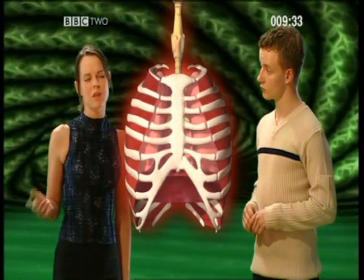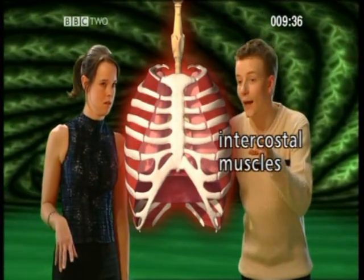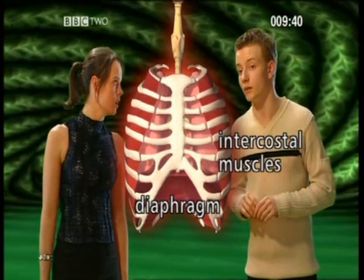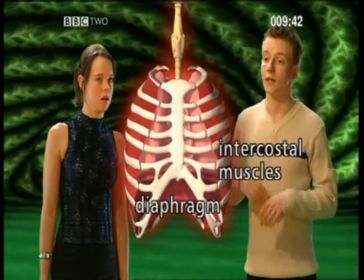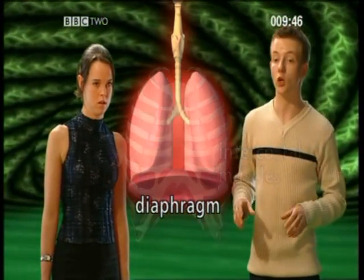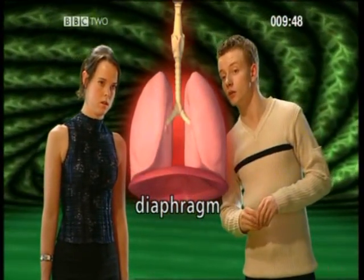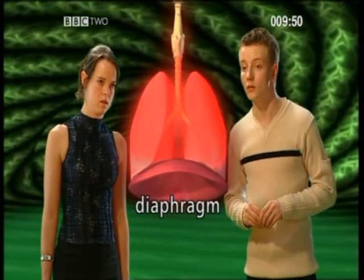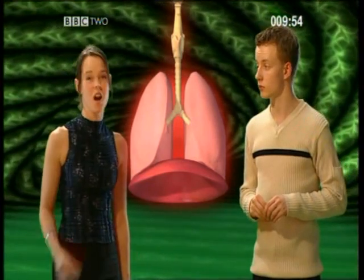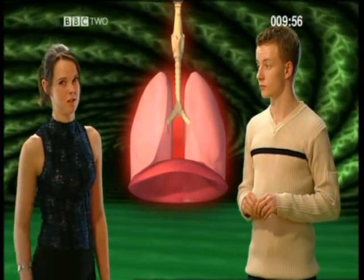So what happens when we breathe out? The intercostal muscles relax, and the diaphragm relaxes and domes upwards again. The volume of the torso is decreased, and so air is forced out of the lungs. I always thought it was the lungs themselves that sucked in the air. Well, you were wrong. It's worth knowing what's really going on, as this is a common subject in exams.